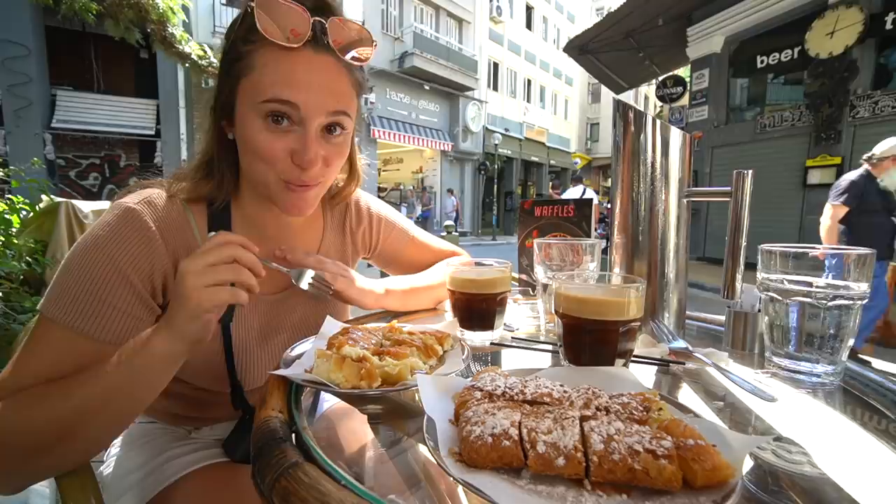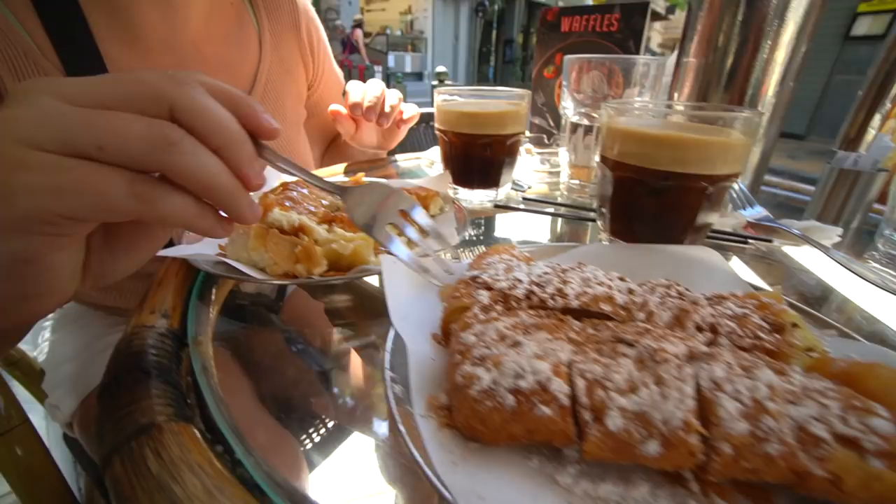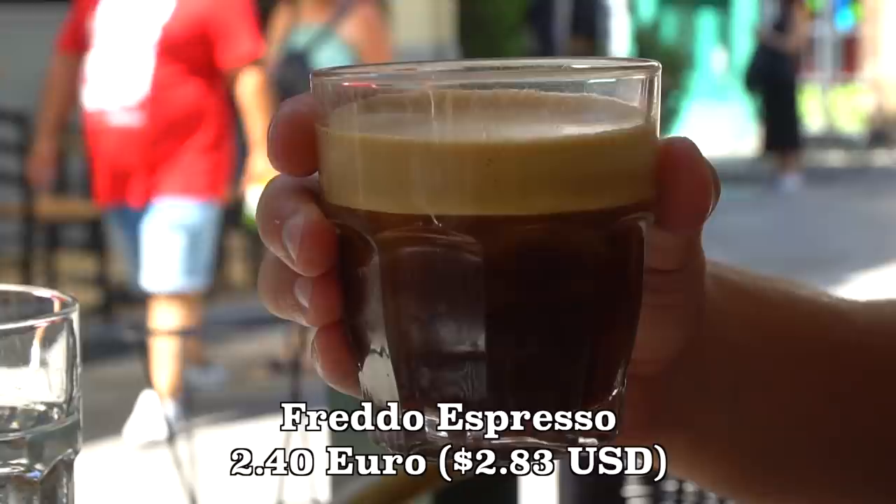Our breakfast spread has arrived. Let me just show you everything we got before we dig in. This is the Bugatsa with cheese and honey — a sweet and savory dish. Over here we have the Bugatsa with cream, topped with icing sugar and cinnamon. And then of course the Freddo Espresso, which is topped with cream. It's going to be a nice and strong coffee. My mouth is watering. Let's dig into this.